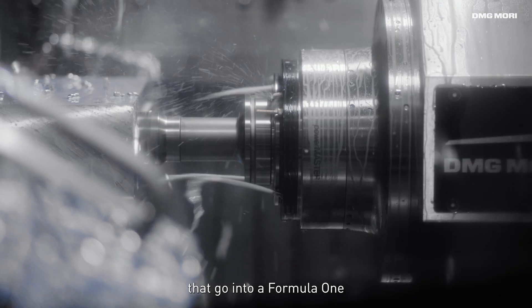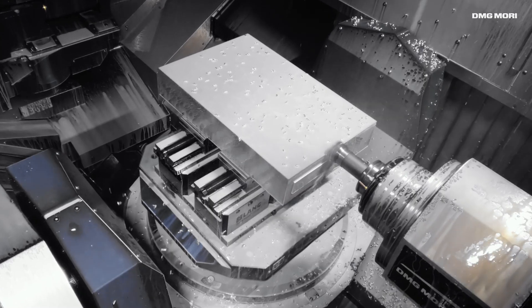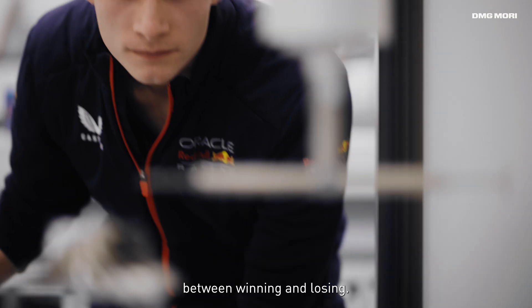There are thousands of components that go into a Formula 1 race car and powertrain. We work through some incredibly tight tolerances, and it can be a number of microns that can be the difference between winning and losing.